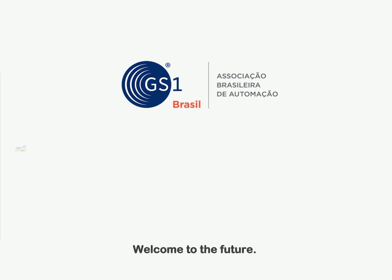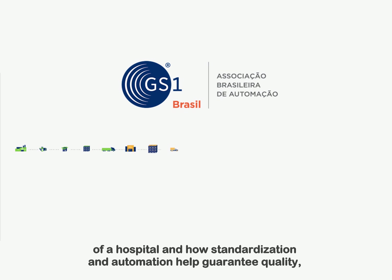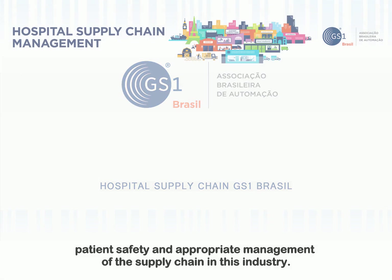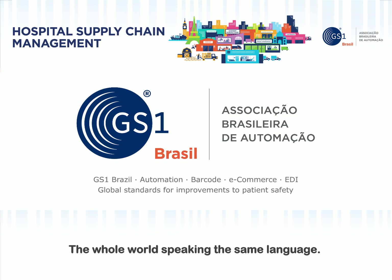Welcome to the future! In the next few minutes, you will learn about the day-to-day operations of a hospital and how standardization and automation help guarantee quality, patient safety, and appropriate management of the supply chain in this industry. GS1 Brazil, Brazilian Automation Association — integrating business and organizations, the whole world speaking the same language.